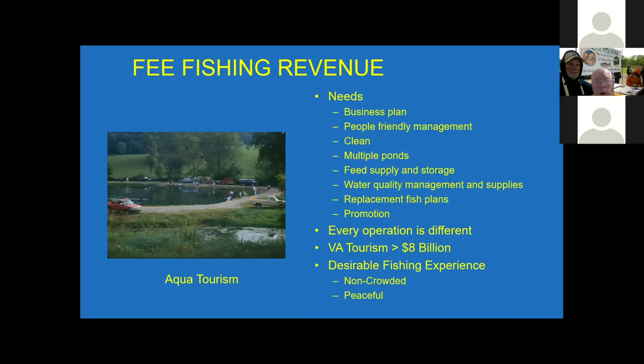Revenue — you need to have a business plan. You need to be clean, and you need to have a good supply of feed and storage for it. Water management capabilities are important, and you'd like to be able to promote it. Depending on how busy you'd like to be, word of mouth seems to work out well for many places. You can also promote it for certain times of the year. Every operation in the state is so different — there's no real guidelines. But tourism is certainly something the state enhances, and fee fishing is one that could fit in well with that. It's a desirable activity — it's peaceful and it can be non-crowded.